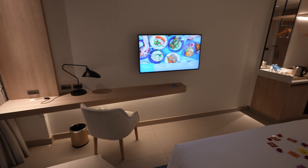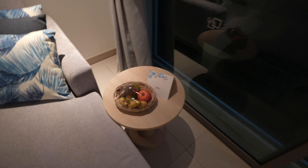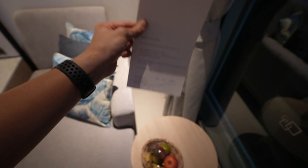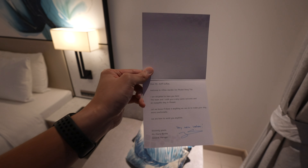It's just across the TV and we also have a small food basket, and this is a note from the general manager whom we've met just now — a really, really nice lady. The whole theme here is amazing.